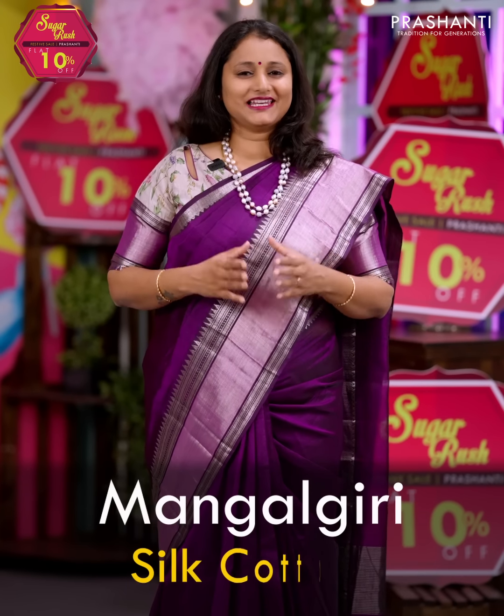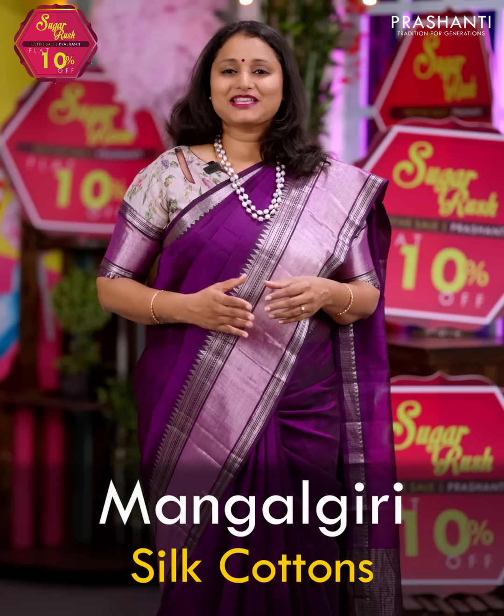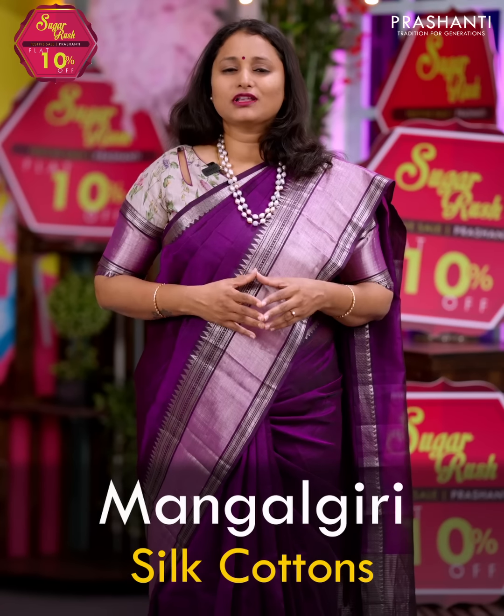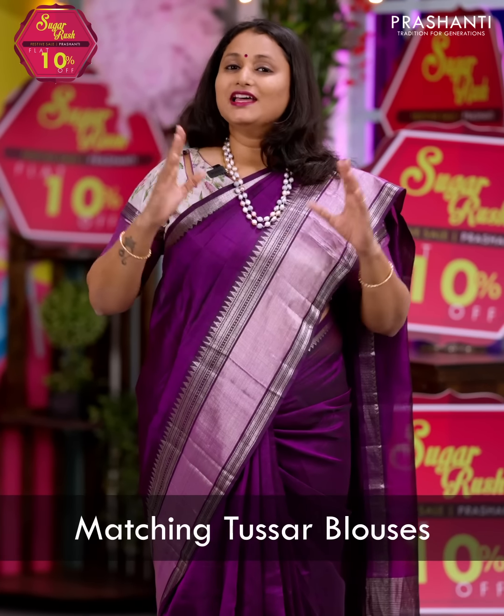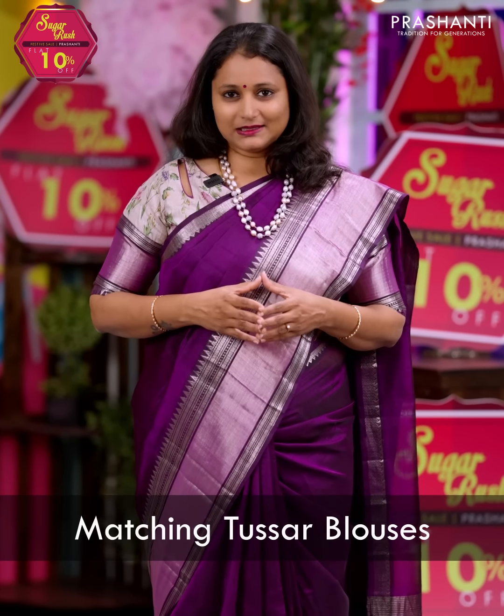In today's new arrivals, we are going to see an exciting collection of Mangalgiri silk cotton sarees with matching tassar blouses. We've got some beautiful pure Mangalgiri silk cotton sarees matched with different styles of pure tassar silk blouses. We have digital printed blouses, kanta work blouses and simple embroidered pure tassar silk blouses matched with each of these sarees. The borders are also attached to these blouses, which gives a very classy and unique look to all these sarees.